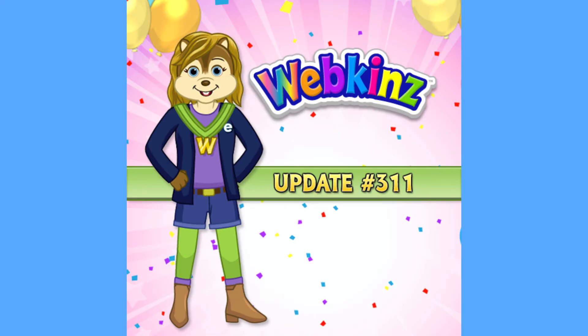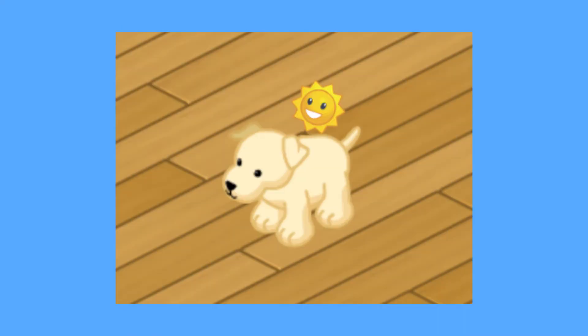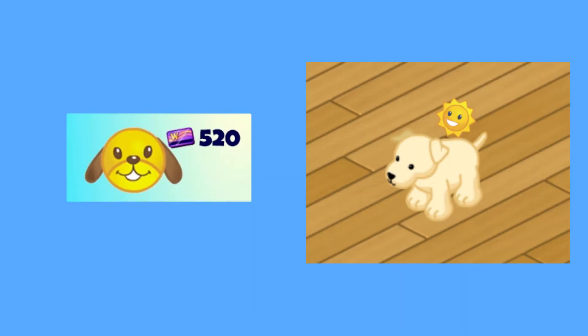Our update this month actually came early, on July 29th, and we got a few new items put into the game, but not as many as last month. The sunny pet buddy got put in the Spree Mall after a redesign, which I love. Here you can see a comparison between the original design they were going to release in the July update and the final version — it definitely improved. It is in the Spree Mall for 520 points.